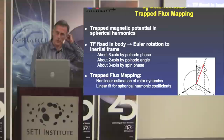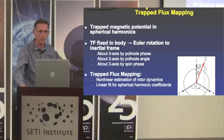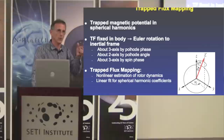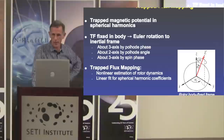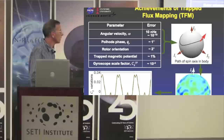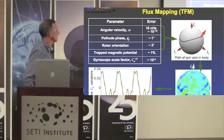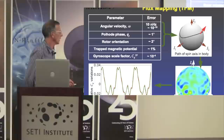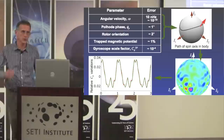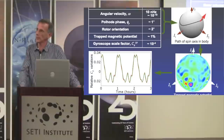We represent the magnetic potential with spherical harmonics, do some transformations, and then use nonlinear estimates of the rotor dynamics to get the coefficients that define the trapped field. The proof is really in the pudding: there are two lines here — one is the predicted from the trapped flux mapping from the colorful map, and the other is the actual raw data. You see just how precisely the theory maps onto the actual data.